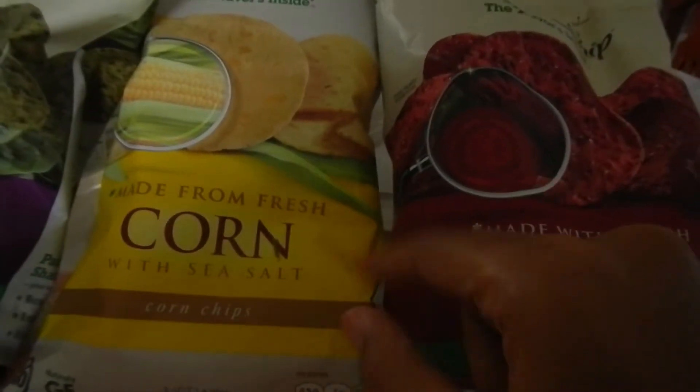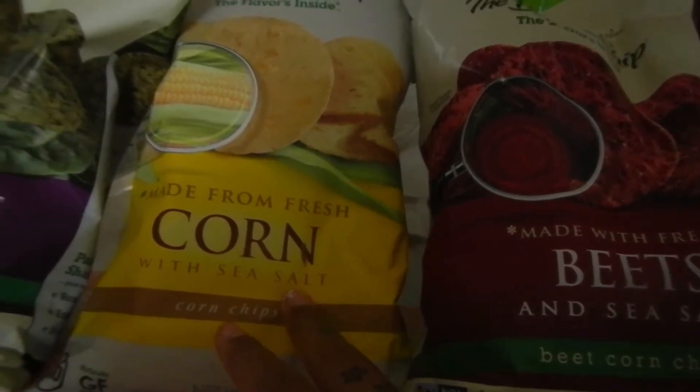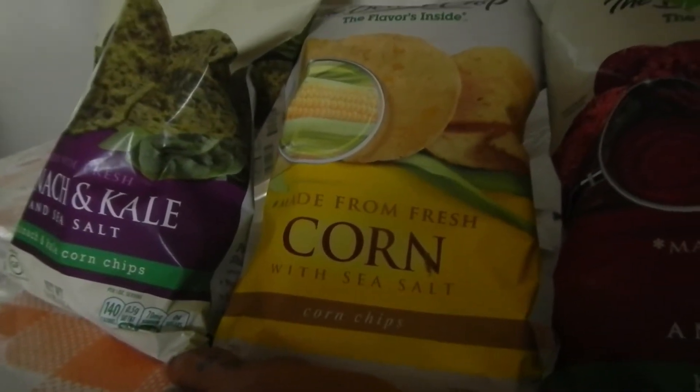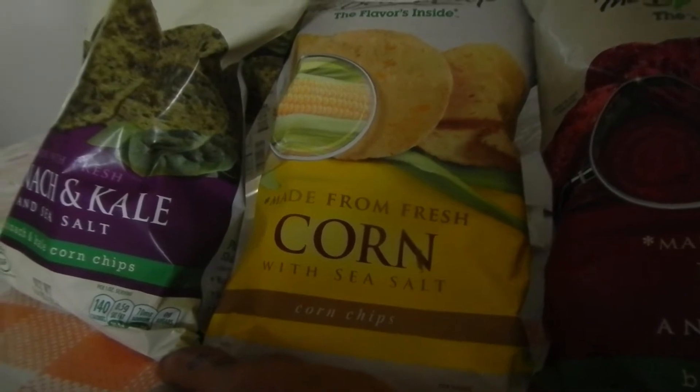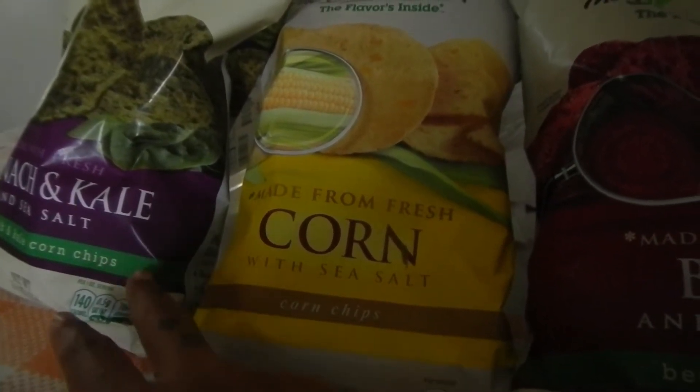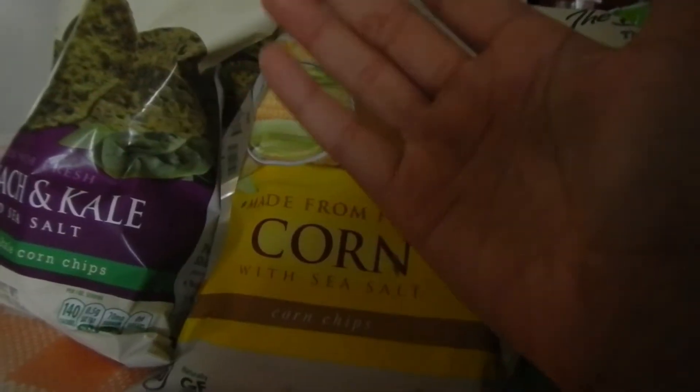All of them taste really good. I think the corn one tastes the best, but I like the spinach and kale one. They are a little bit more salty — I guess they have more sodium in them or whatever — but I'm a person that likes salty foods.